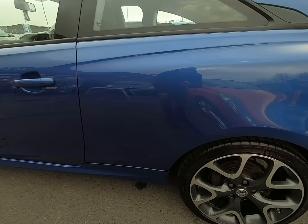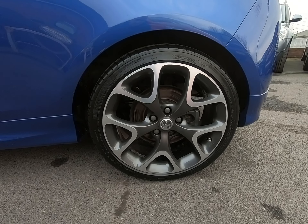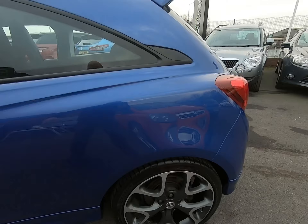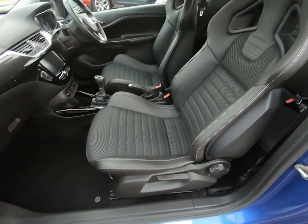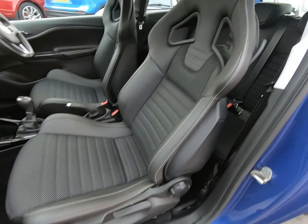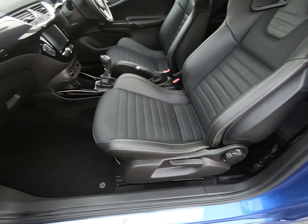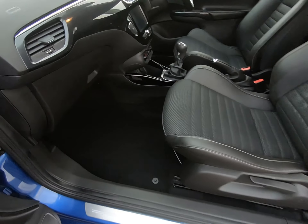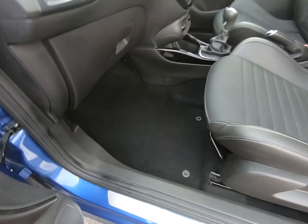Once again, struggling to see a single mark on that alloy wheel. We have the Recaro seats to point out — there's absolutely no sign of any wear to the edge of the seats at all. The car has had overmats fitted from new, so the carpet and footwells are in excellent condition.